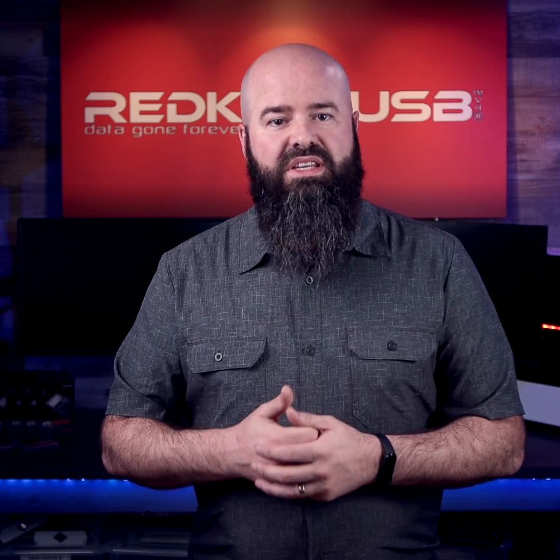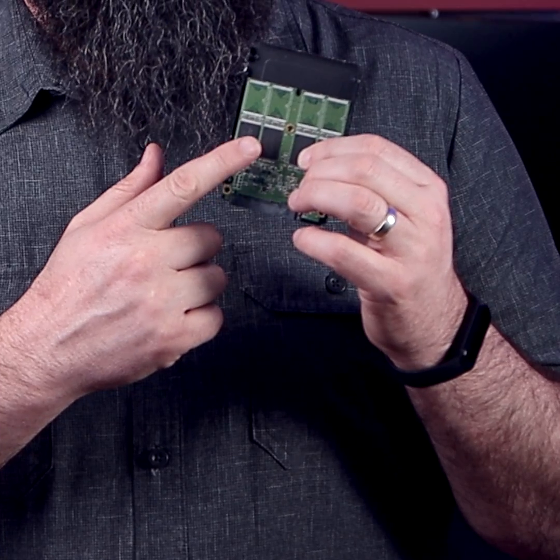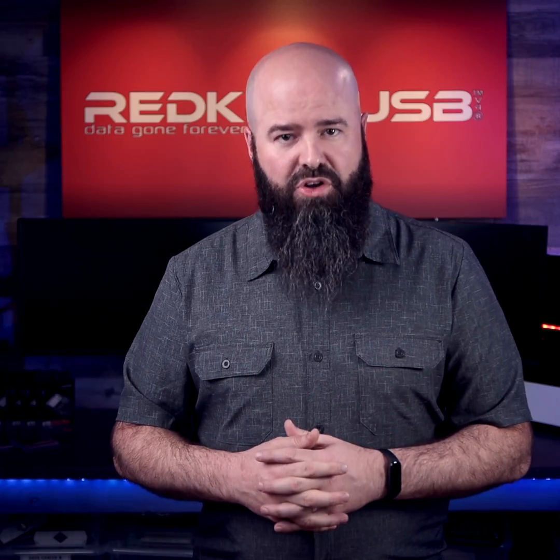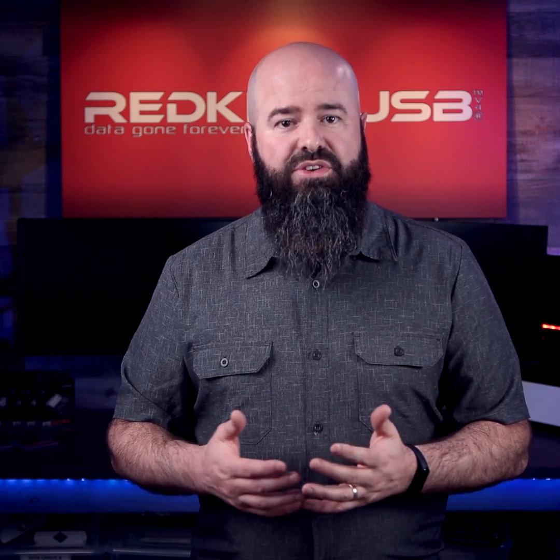Unlike RedKey, D-BAN is not able to see the hidden areas of certain drives. This means D-BAN cannot be relied upon to remove 100% of all data. Besides this, unlike RedKey, D-BAN is not certified to erase data either.